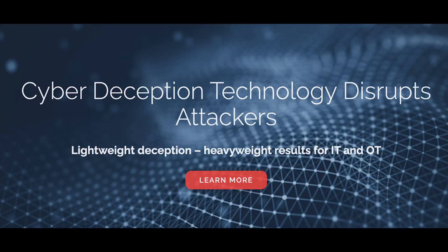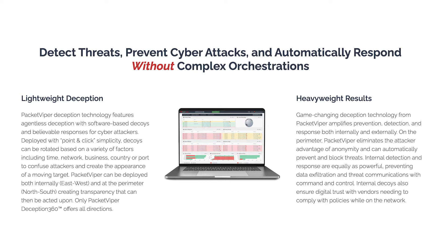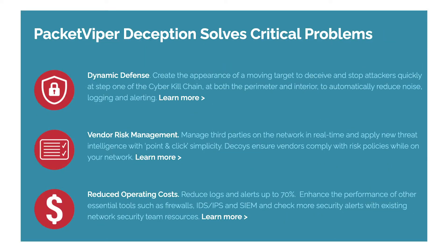At number 10, Packet Viper — promising to disrupt attackers in their tracks. Packet Viper deception technology provides agentless deception support with software-based decoys and believable cyber attack responses. It also offers point-and-click simplicity with baits that you can rotate according to a range of elements. Packet Viper is also the only tool that combines internal deception and perimeter deception technology.